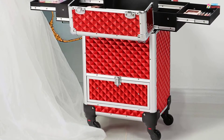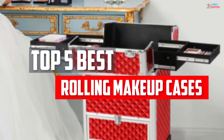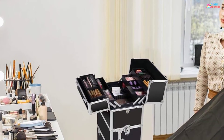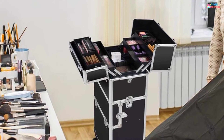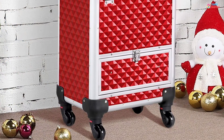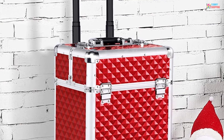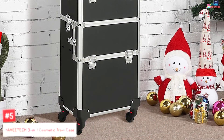In this video, we will look at the top 5 best rolling makeup cases available on the market today. We made this list based on our personal opinion, hours of research, and customer reviews. We've considered their quality, durability, features, and more. If you want more information and updated pricing on the products mentioned, check the links in the description box below. So, let's dive into the video. At Number 5.